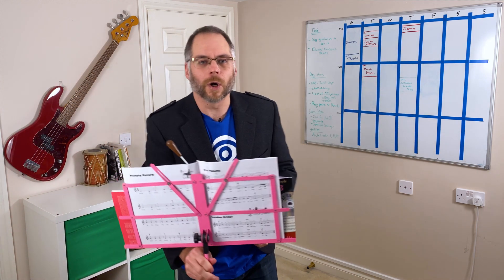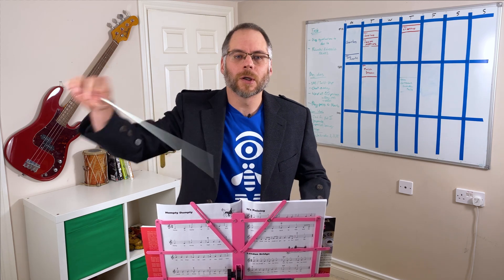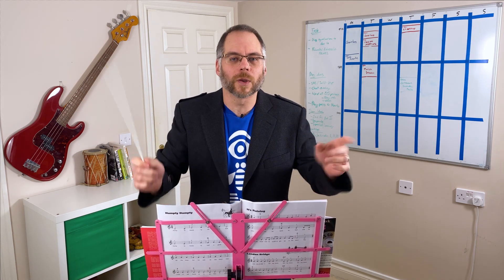Our solution works on any modern Android device or any laptop. All you need is a computer with a webcam. Take it away, folks.